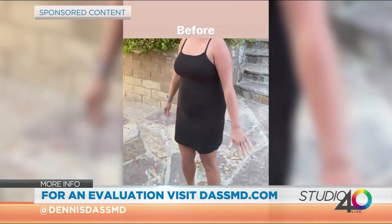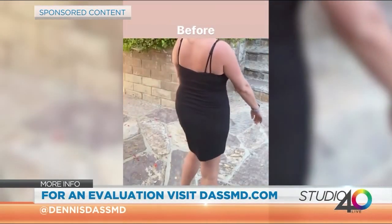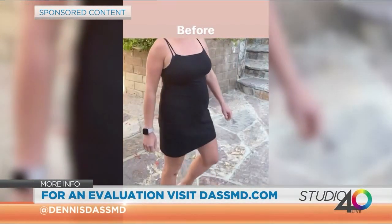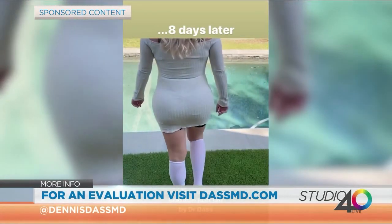We can see that there — you can call for an evaluation. Jump online, dasmd.com. If someone's thinking about this and they're hearing you say this is the way to go, that's the best way? Absolutely. Contact me at my website at dasmd.com. We can also do a virtual evaluation to save a lot of time. We have people traveling from all over the country, and a lot from Northern California because it's such a popular procedure.